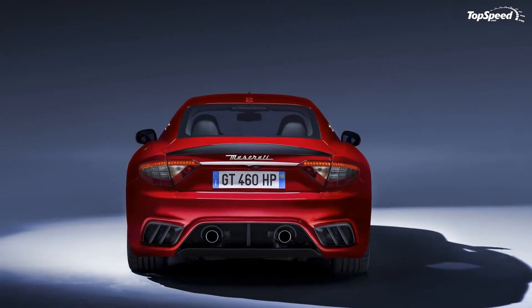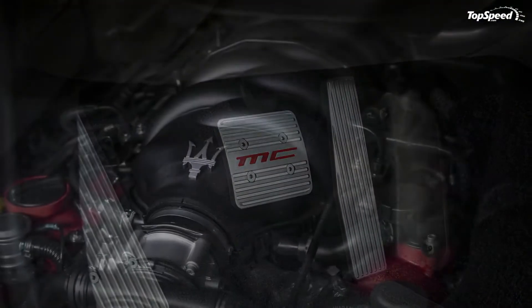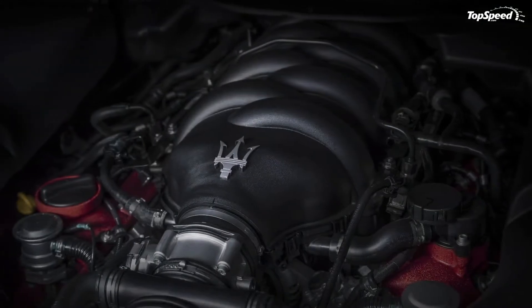A 4.2-liter V8 powered the base model, while a bigger 4.7-liter V8 was offered in the S, MC Stradale, and Sport models.